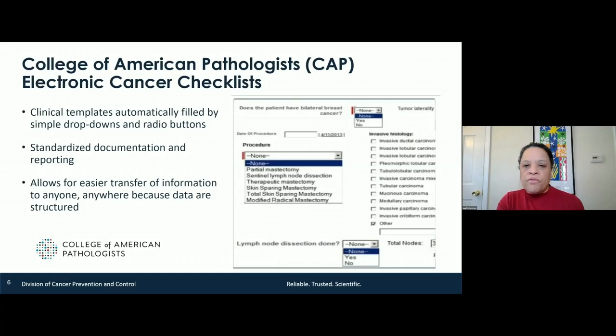One of our main efforts that we started in 2004-2005 is with the College of American Pathologists. There's an electronic cancer checklist for all of the major cancers. With thousands of pathologists signed up to use the checklist, it standardizes the data for cancer reporting. You're able to transmit that data — it's a drop-down menu. Previously these were dictated records and you had to find the pieces of information that you needed. Now it's all standardized, which allows for easier transfer of information to anyone, anywhere, because the data are structured.